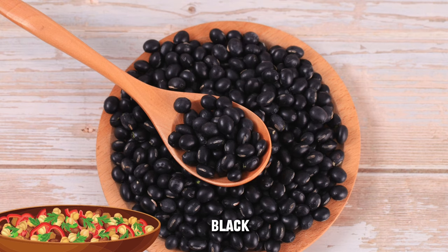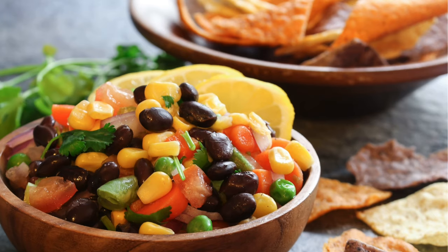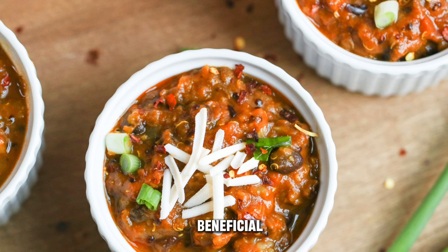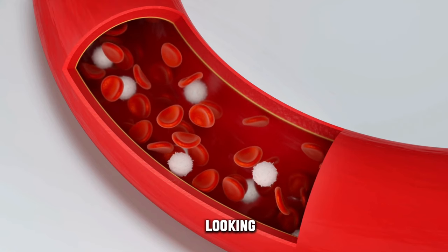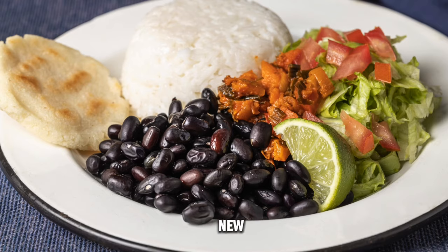Incorporating black beans into your meals, whether in salads, soups, or as a side dish, can be a tasty and beneficial choice for individuals looking to regulate blood sugar levels while enjoying a nutritious meal.